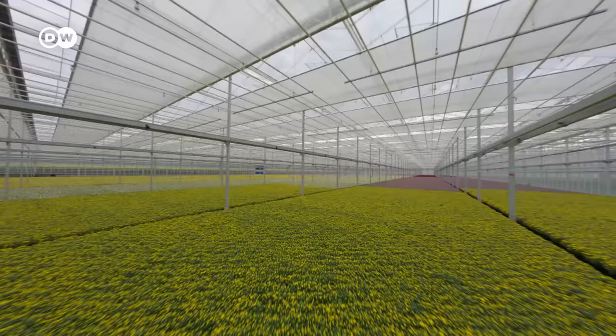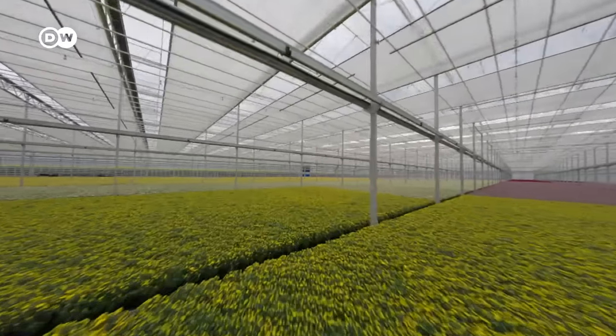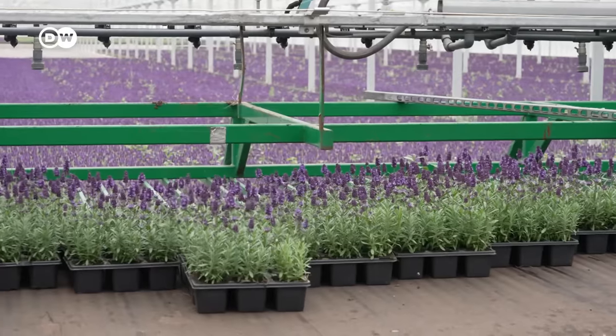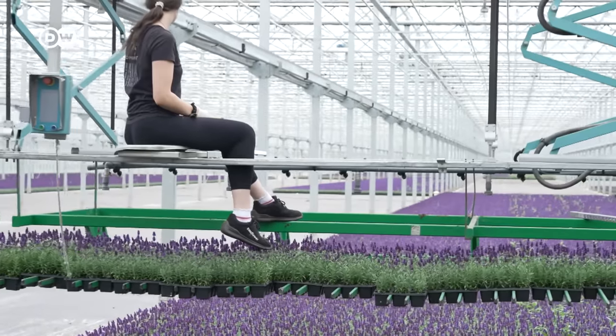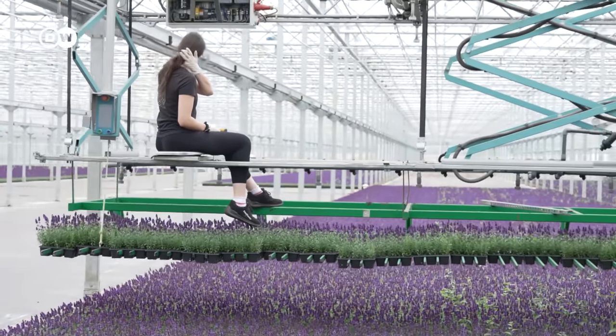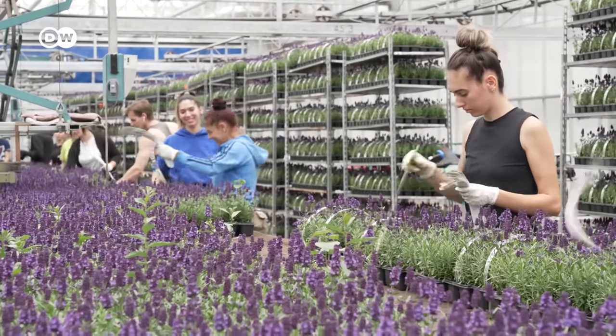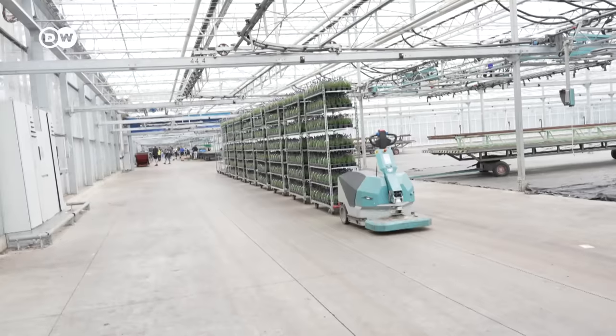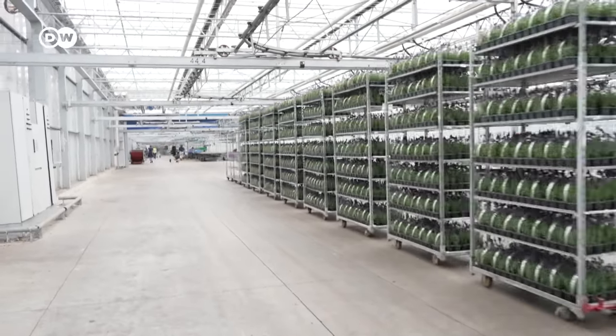It's the only way to replant entire halls with asters. One invention used here for the first time is trays like these. These six-packs of lavender will be delivered to discount supermarkets, and automated vehicles pick up the merchandise.